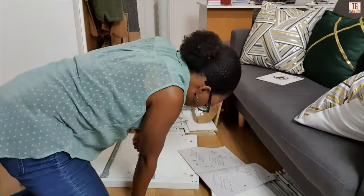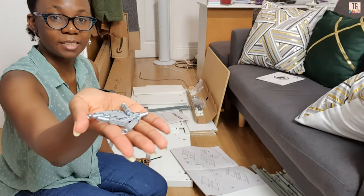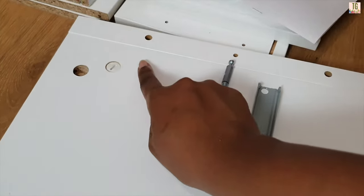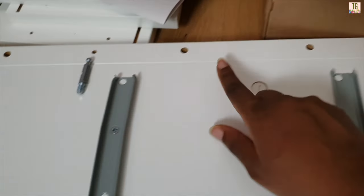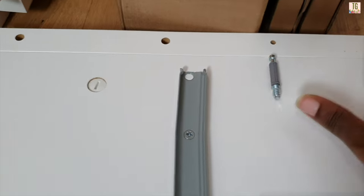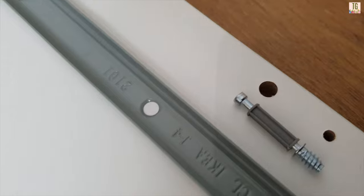Tighten the screws for each one. Once you've got these all screwed in, you need eight of these — four for each side. Find the leg with the holes on it; ignore the first big hole and screw into the second small hole, then ignore the next two and screw into the fifth hole, then ignore the big hole and screw into the two small holes at the bottom. Just follow the instructions because they are pretty clear.